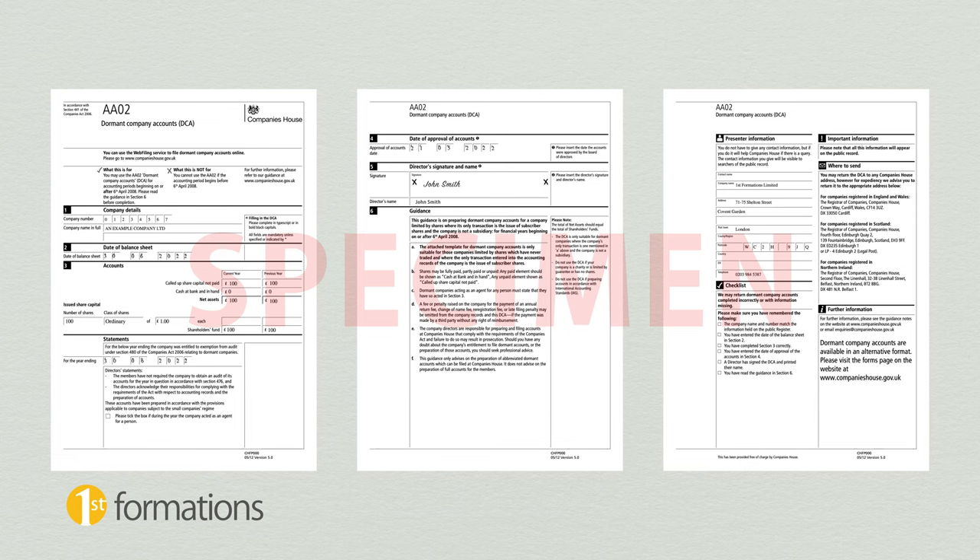Next, let's take a look at what dormant accounts actually are. Essentially, they are an abbreviated set of accounts for Companies House, submitted using the form Dormant Company Accounts.